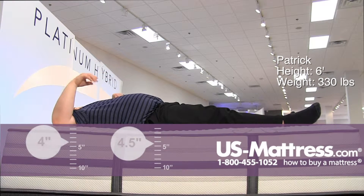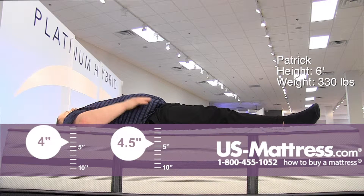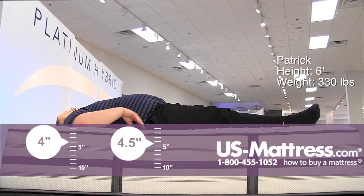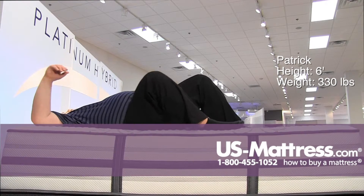This is definitely more of your traditional memory foam feel, and it's a lot firmer than some of the other ones in the lineup for the hybrid Platinums. So if you're looking for a hybrid mattress and you want that traditional memory foam feel that's a little firmer, a lot more dense, this would definitely be a good choice.